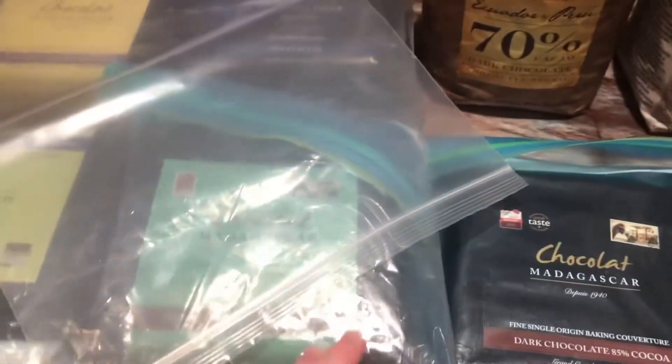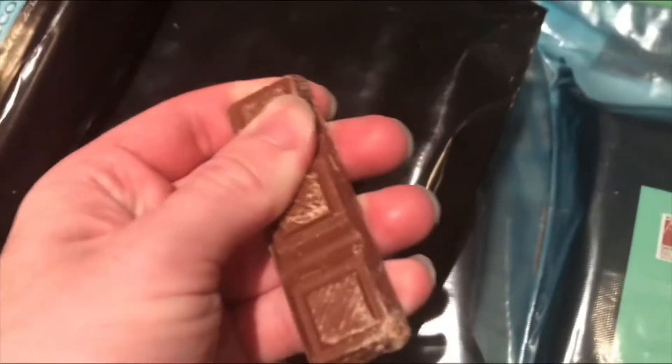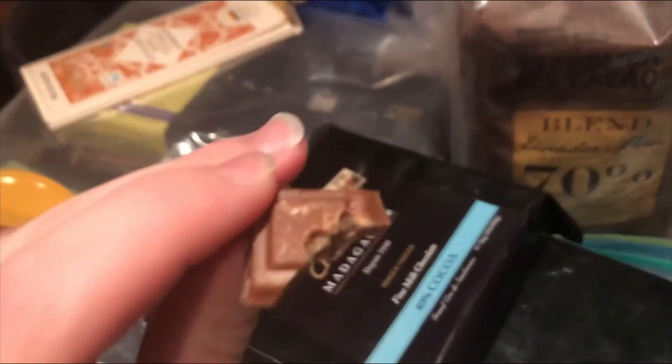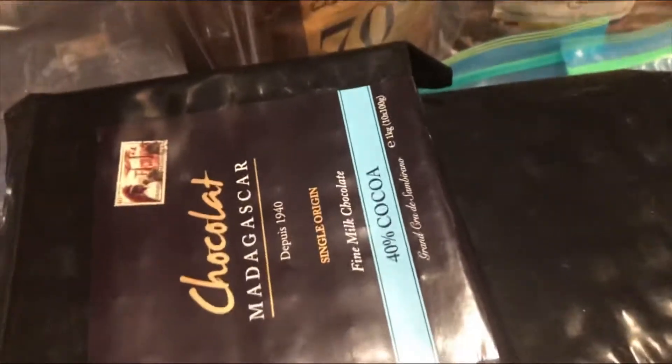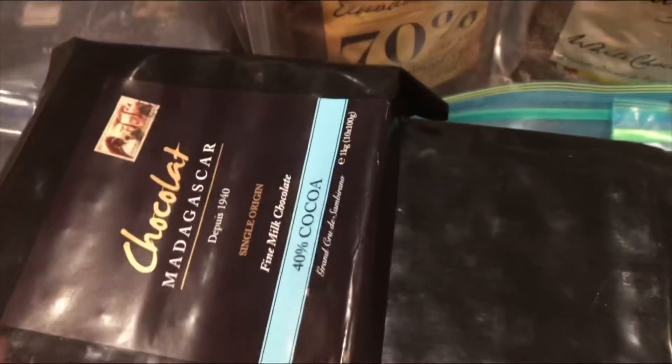Now let's get on to the Madagascar products. Just opened up the 40% cocoa Madagascar milk chocolate. 40% is the minimum — you can't get a 30%, probably because Madagascar chocolate is milder. Let's break off a piece and give it a try. Wow, such good milk chocolate. A little sweet for my taste, so I'll probably mix this 40% with the 50%. But this is better than Callebaut — I'd much rather use this. It's creamier, with a hint of raisin in it as well.